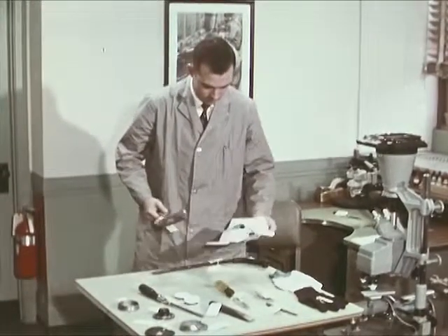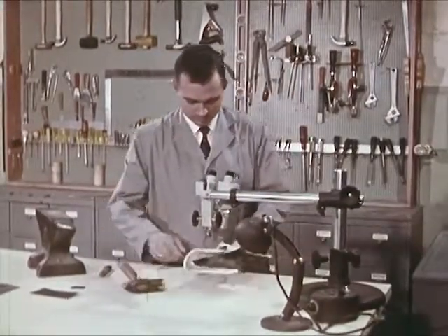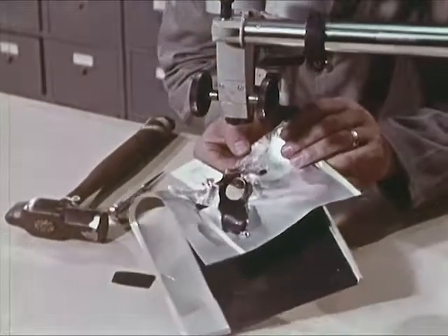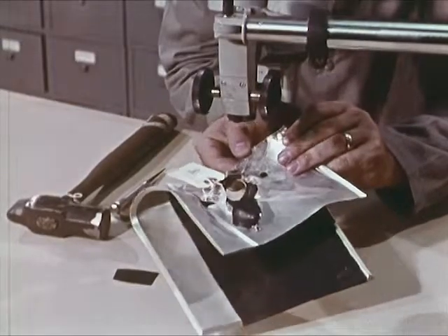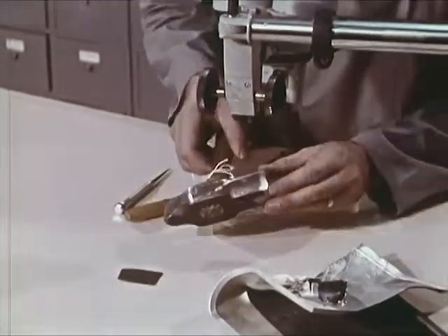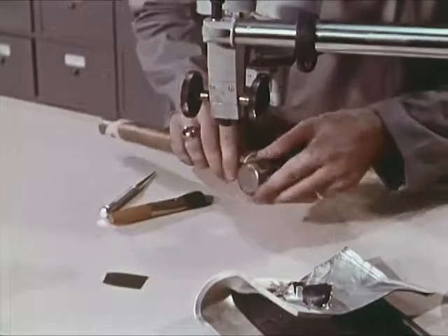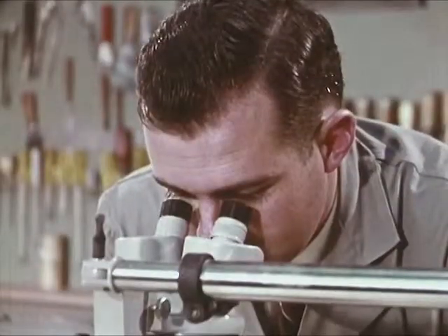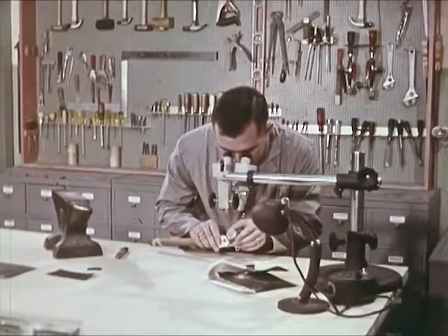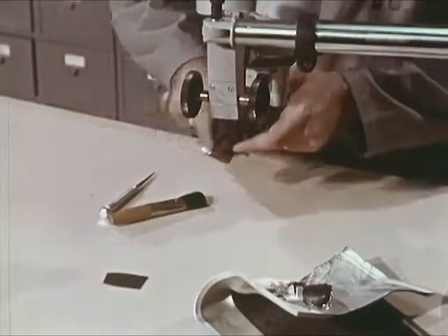Other evidence is a sledge and a battered section of the safe door. In the shop, the examiner inspects his evidence under a low-power microscope — first the piece of metal from the peeled safe door, and then the sledge. The edges of the sledge will have acquired marks and scars during use. If the tool was impounded immediately after the crime so that no new markings have been acquired, comparison with marks on the safe door can be valuable.